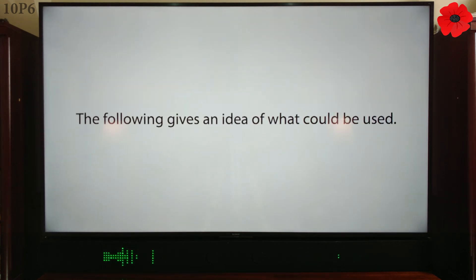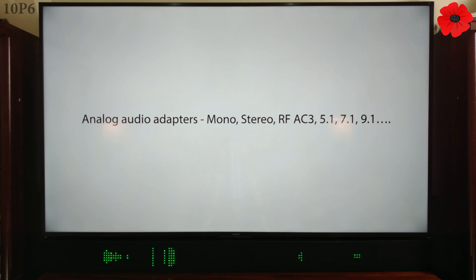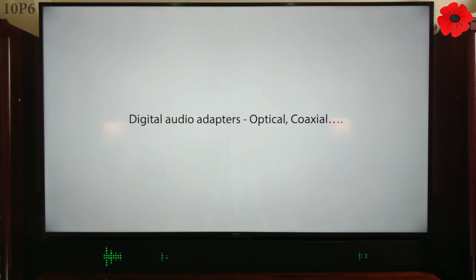The following gives an idea of what could be used. Analog audio adapters: mono, stereo, RF AC-3, 5.1, 7.1, 9.1 and on. Digital audio adapters: optical, coaxial and on.